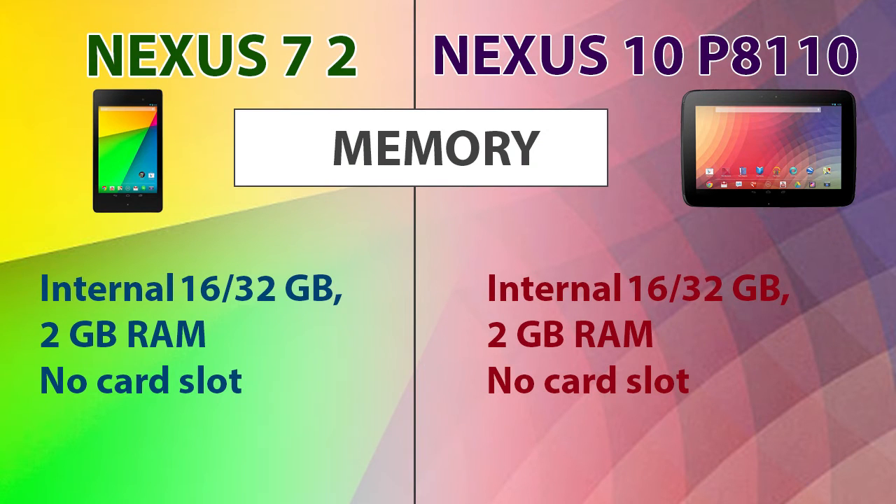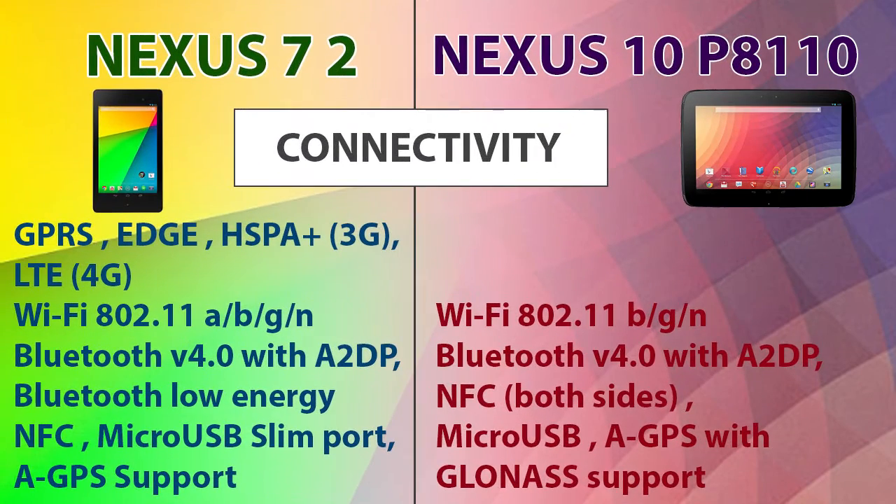The memory specifications of these two devices are identical. When it comes to connectivity, both devices support Wi-Fi, Bluetooth, NFC, micro USB, and GPS. But the new Nexus 7 also supports GPRS, Edge, 3G, and 4G connectivity.